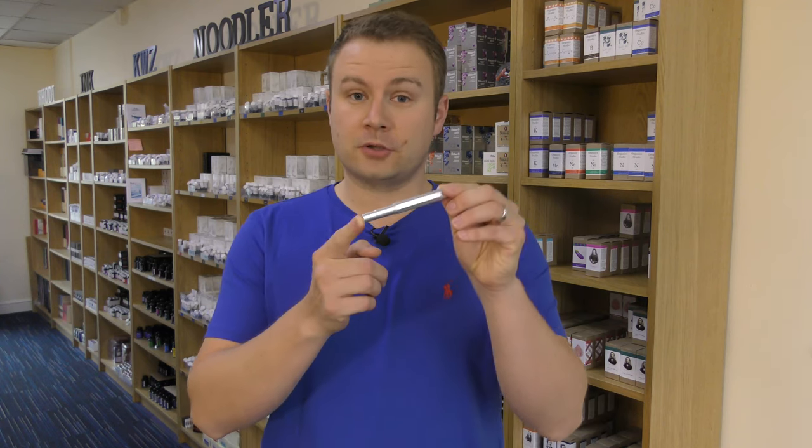Hi everybody, welcome to Pure Pens TV. In today's video we're going to do a spotlight on one of the more popular brands that we've been selling on the website for a few years now, so it's Kaweco.